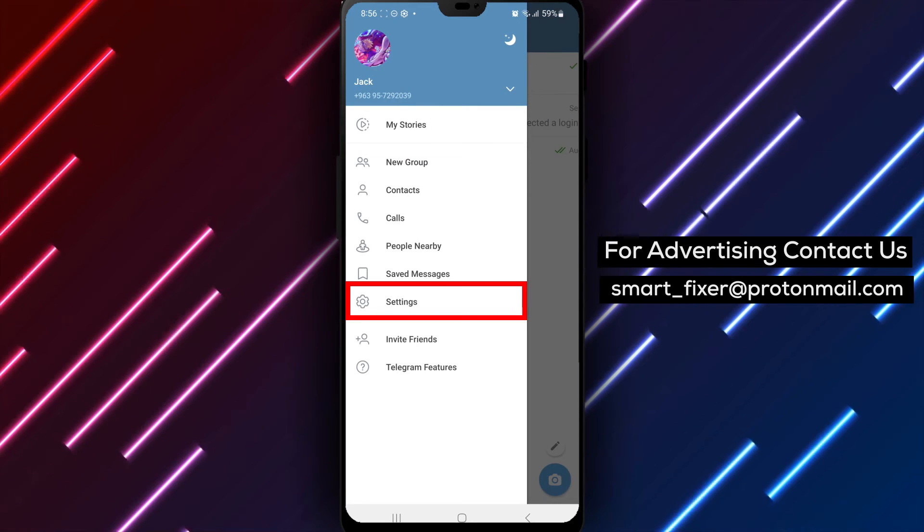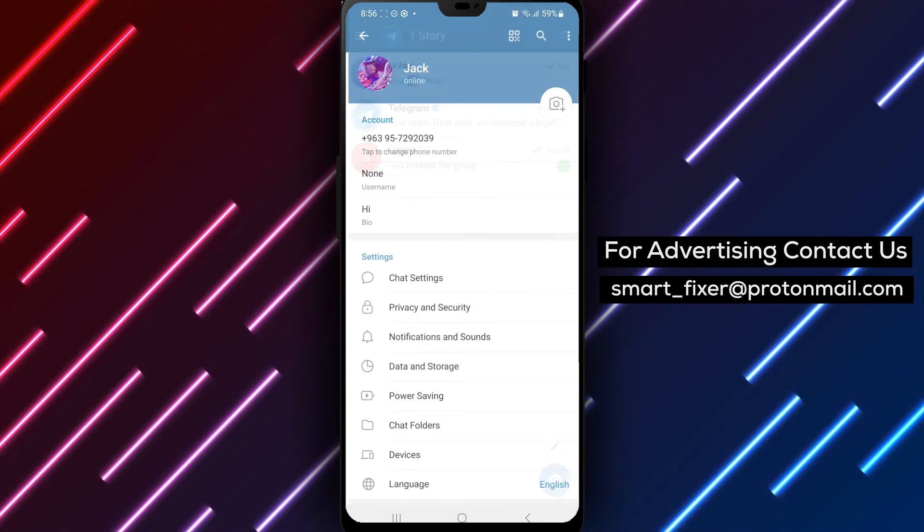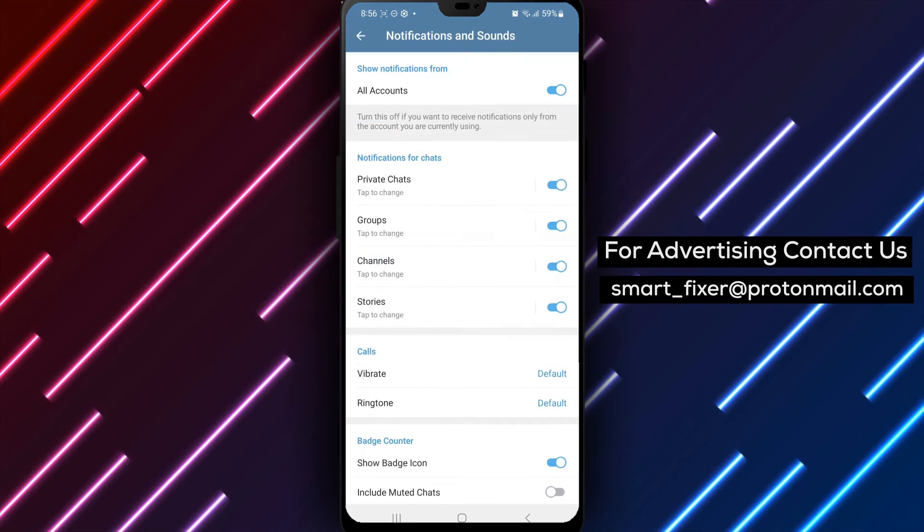Step 3: From the menu, select Notification and Sounds. Scroll down until you find the option labeled Priority.